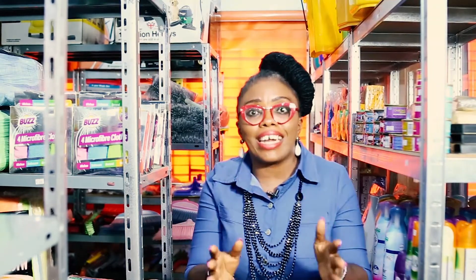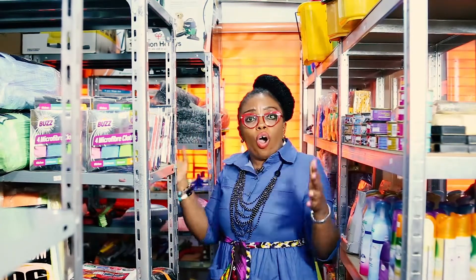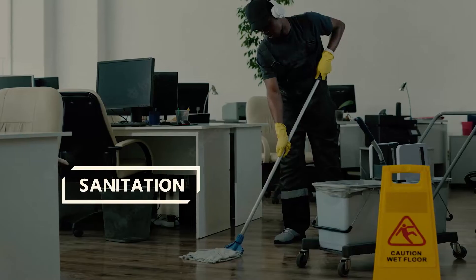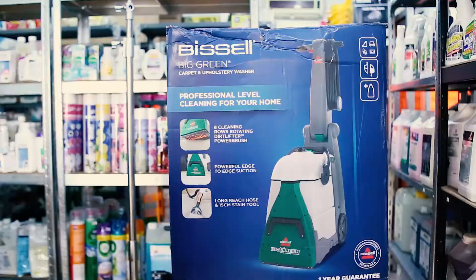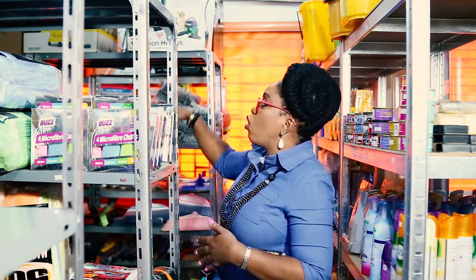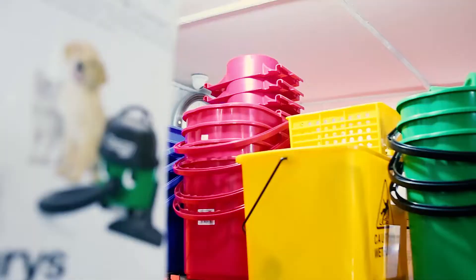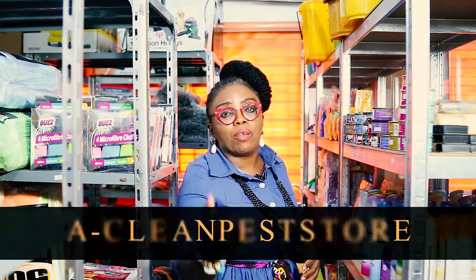All our mothers and daddies and aunties are not left out. We have a product for everybody. Whether you want to start a business or you're at home and you need even toilet roll — at A-Clean Pest Store, we sell everything for your cleaning, sanitation, and pest control needs. In this section, we have equipment for carpet cleaning, vacuum cleaners, scrubbers, steam cleaners, different types of vacuums including backpack and tank type, air fresheners, mop buckets — even a mop bucket from 850 Naira.